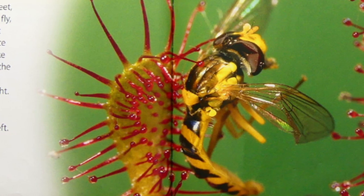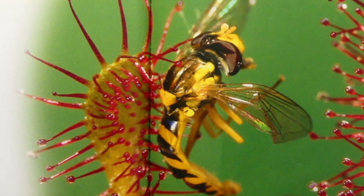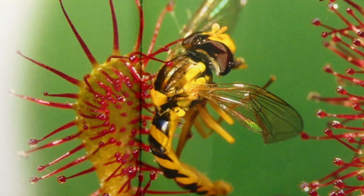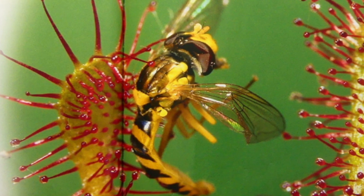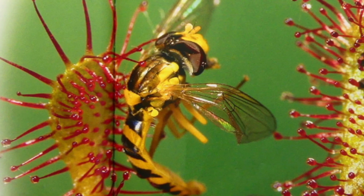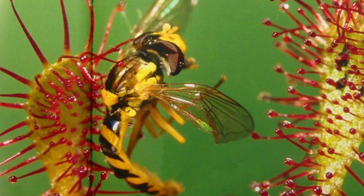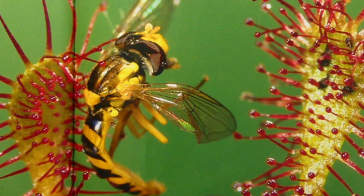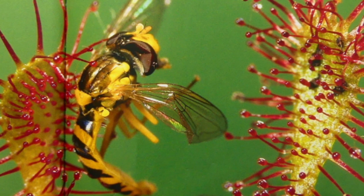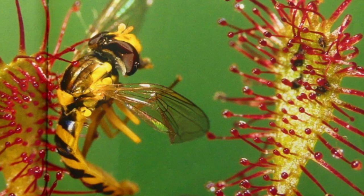The sundew's juice smells sweet, so insects, such as this flower fly, come to drink. Once an insect lands, it cannot leave. The juice is too sticky. The sundew is like a living piece of flypaper. As the insect struggles, the sundew's sticky hairs bend to hold it tight. Then the hairs begin to make digestive juices. In a few days, only the shell of the insect is left.